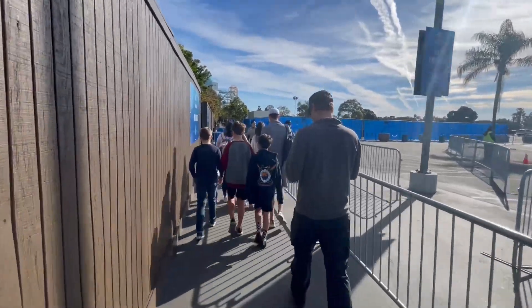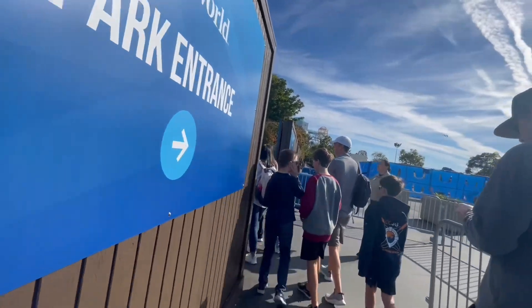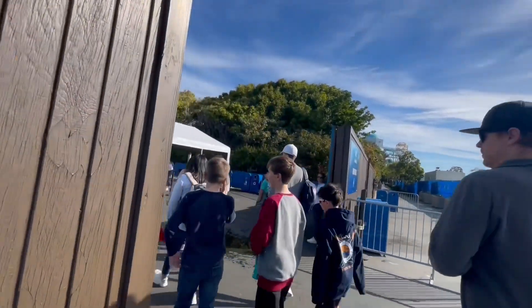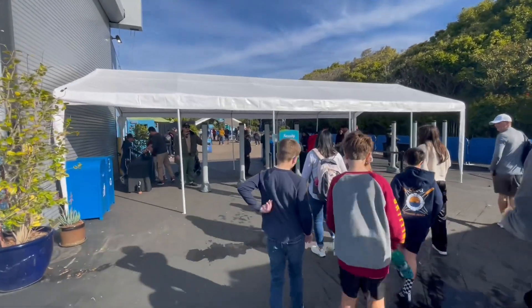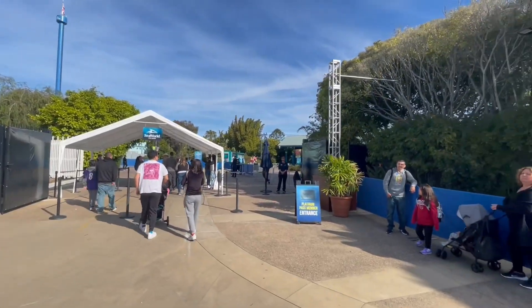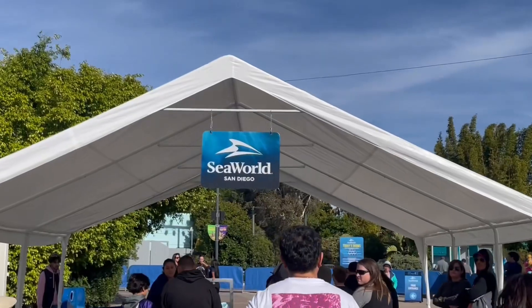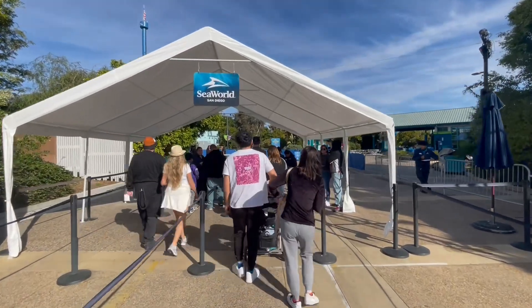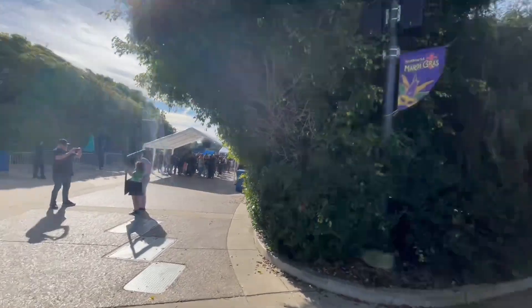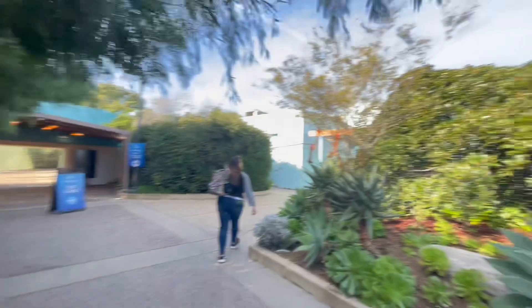The park entrance — I'm excited to see what this even looks like. Here it is! This is the entrance right now. This is the temporary entrance at SeaWorld. It's a little different doing these photo op things that I might post a photo of. You're kind of in this back area coming in.